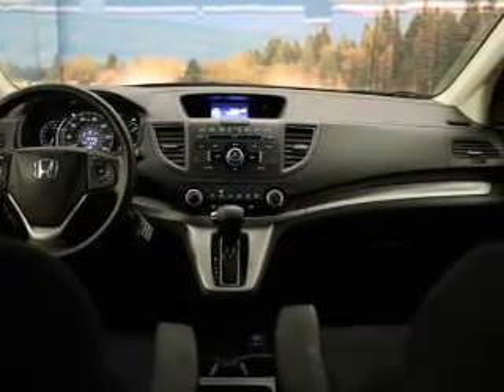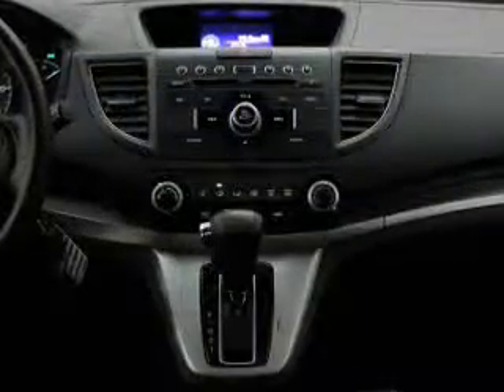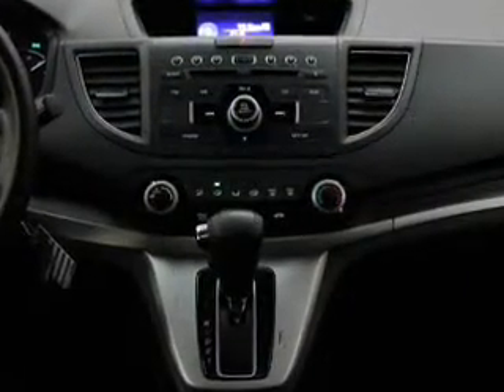Keyless entry, power windows, cruise control, Bluetooth wireless, and AM-FM stereo, power mirrors, power steering. Our website offers more information on all of our vehicles.